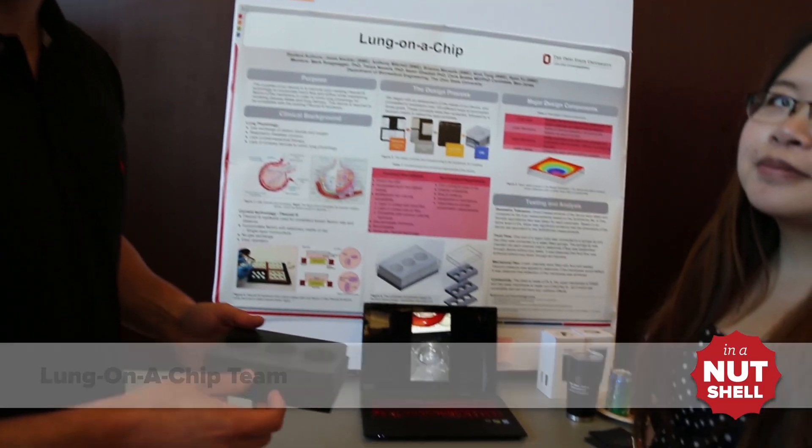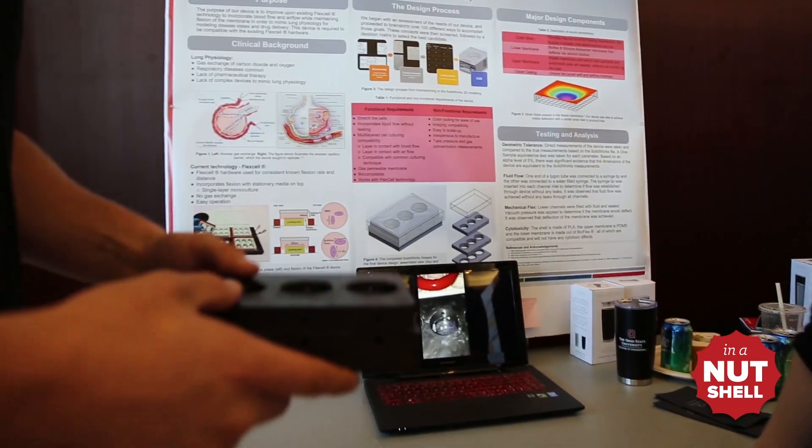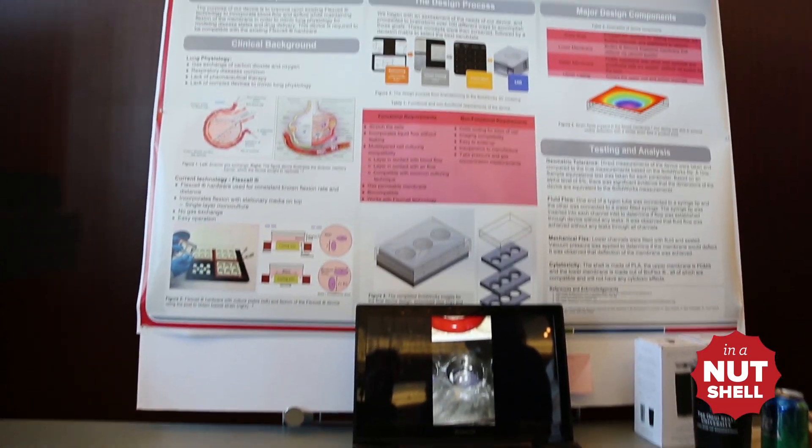Our lung-on-a-chip design incorporates a dual membrane system with epithelial cells and endothelial cells to create novel pharmaceutical therapies to treat lung disease.